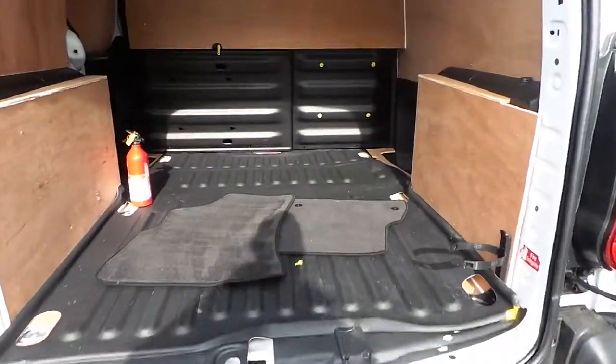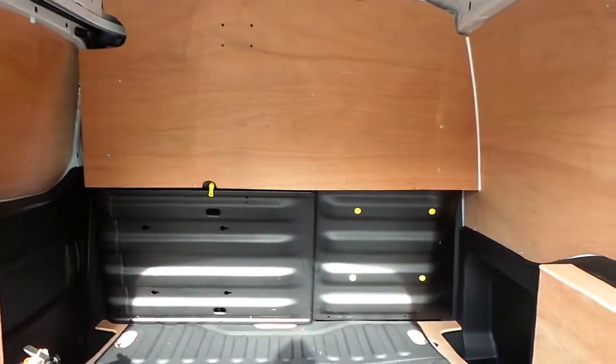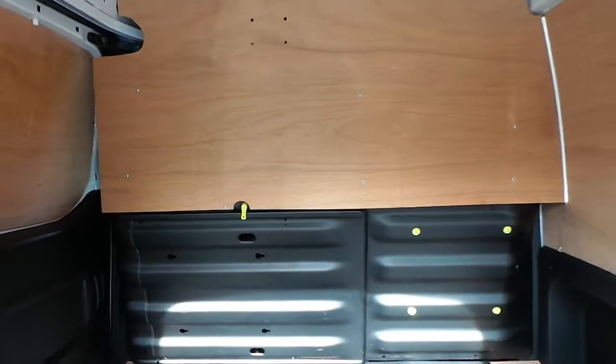In the rear of the vehicle we have ply lining and also a full size bulkhead.